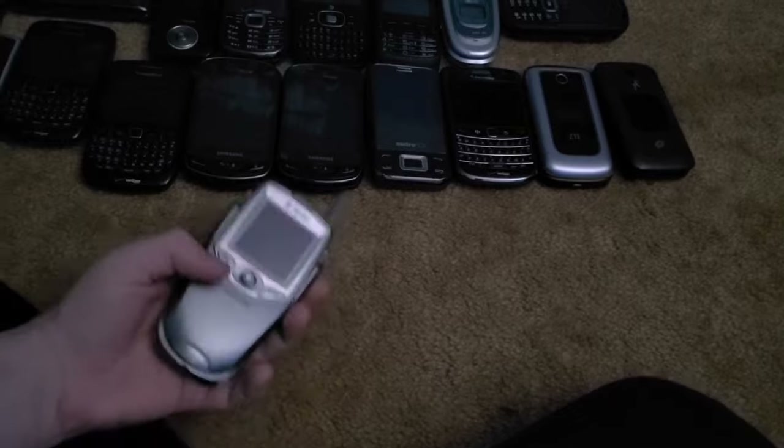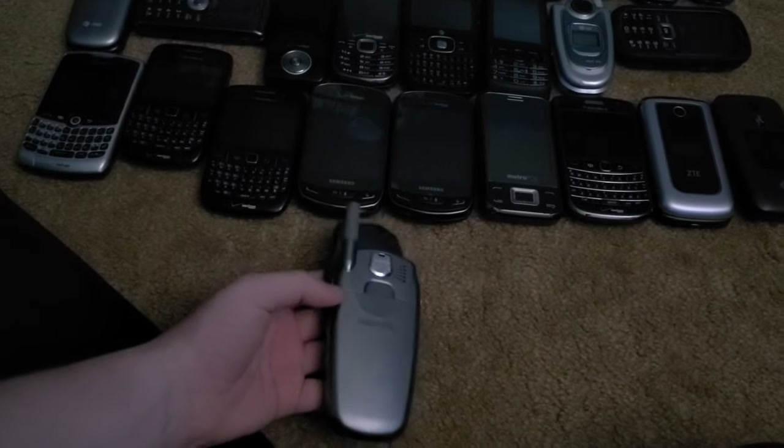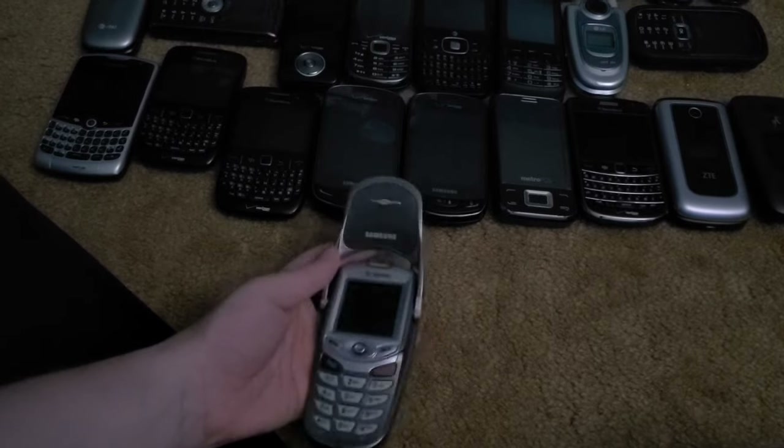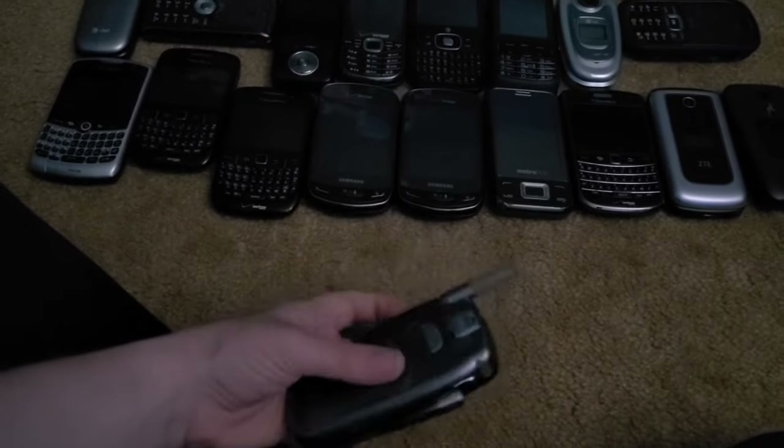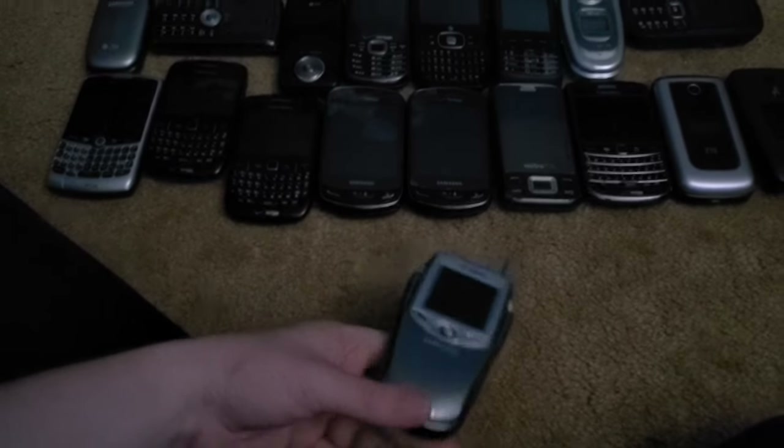Next is the Better Call Saul phone — the Samsung SPH-N400. It has a bad battery and only works on the charger, but I've shown it working before. It also came with cool games like Monkey Ball.